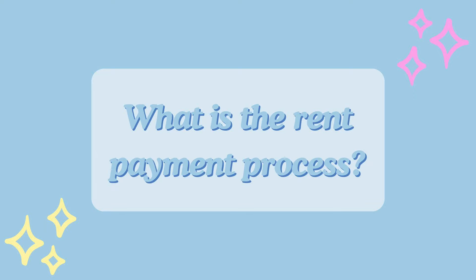The next question is: what was the rent payment process? It just comes out directly from your paycheck — you never even see the money.